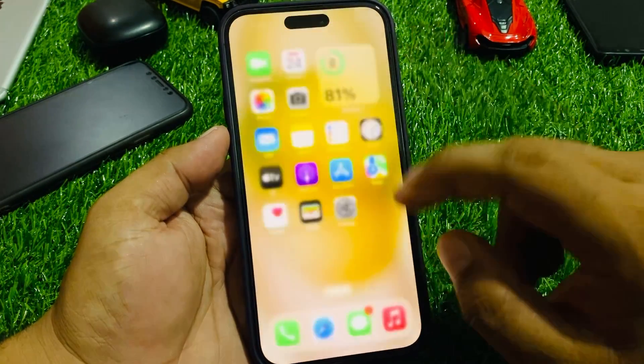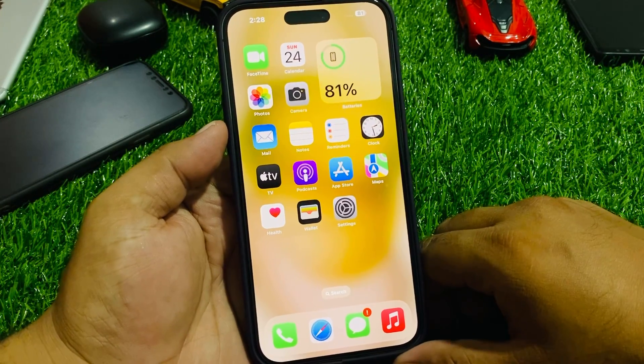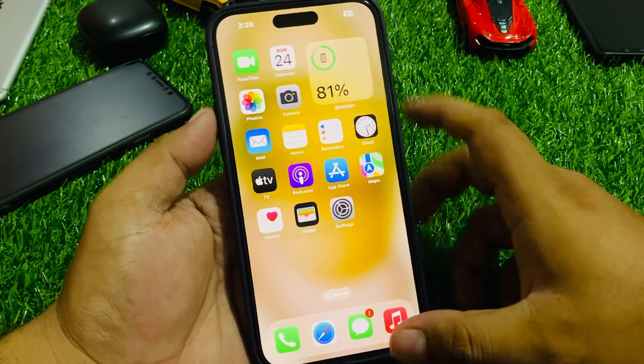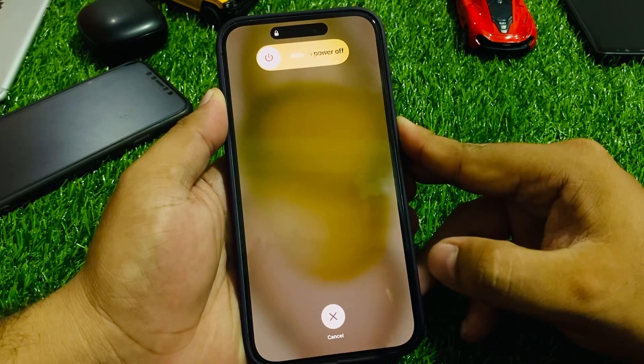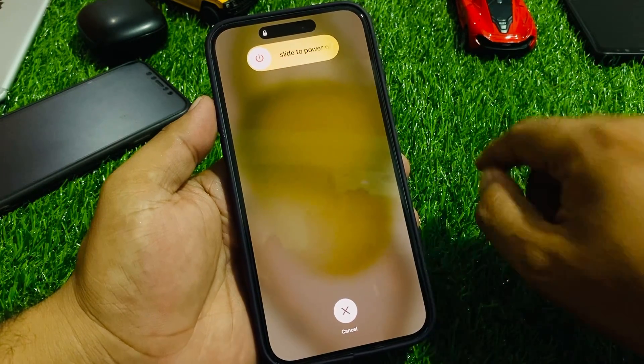If solution number five is not working, apply solution number six. Solution number six: reboot your iPhone. Press the volume up button, then the volume down button, then press and hold the power button until you see the Apple logo appear on screen. When the Apple logo appears, release the power button and your problem will be fixed.